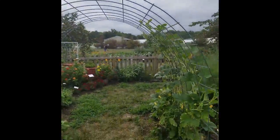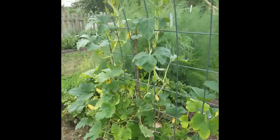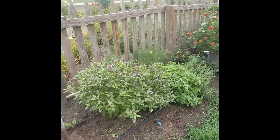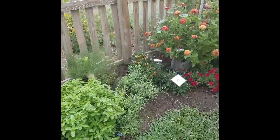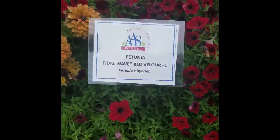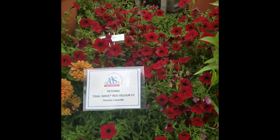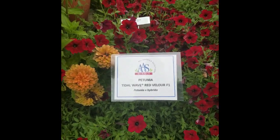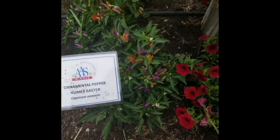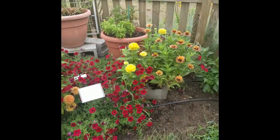We have another cattle panel trellis — looks like a spaghetti squash growing up it. Some different herbs over here, some zinnias, and you'll run into these in various areas of the garden. These are the AAS winners — a petunia variety called Tidal Wave Red Velour, and then we have an ornamental pepper which was also an AAS winner. These things are absolutely beautiful and they're in various areas as well.